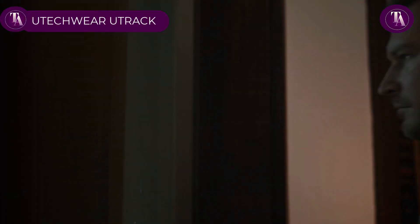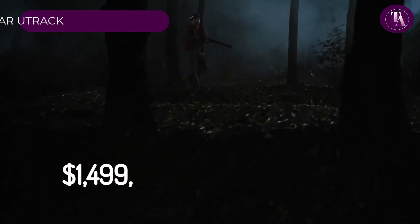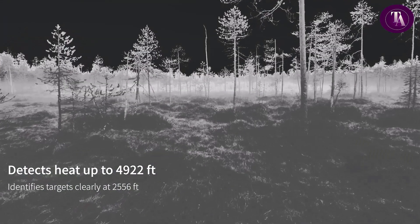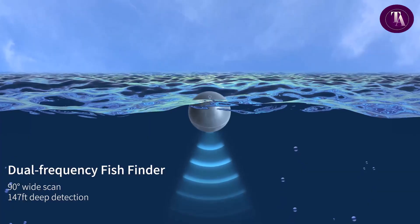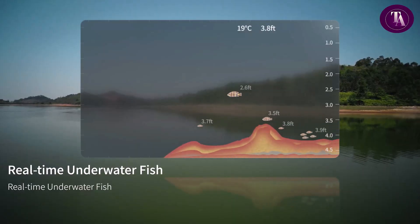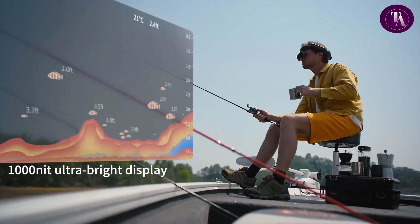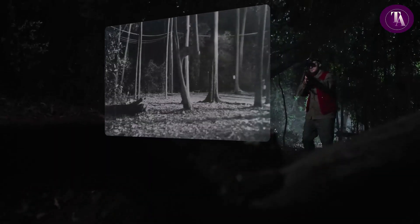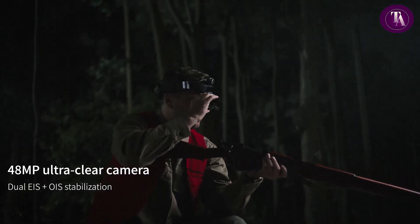The Utecware U-Track AR glasses, priced at $1,499, combine thermal imaging, sonar, an endoscope, and AI assistance into a rugged hands-free device for outdoor adventurers and DIY professionals. A 384×288 thermal sensor with ≤25mK sensitivity detects subtle heat differences up to 1,500m, working flawlessly in darkness, rain, or fog. Sonar reveals underwater details, while endoscope connectivity inspects hard-to-reach spaces. Built-in AI offers real-time object recognition, wildlife identification, and scene analysis.